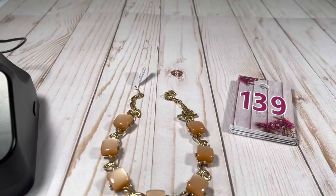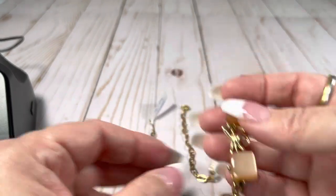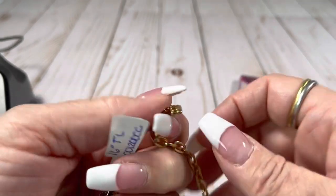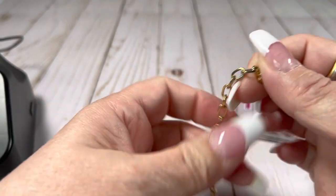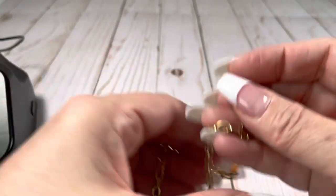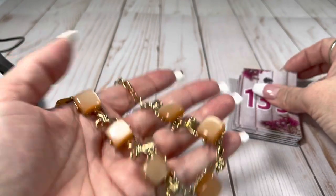This is thermoset plastic in like a peachy color — like a peachy moon glow. Very pretty. Hook closure. This end has a crown, which definitely means something but I don't know. This one's going to be $15.